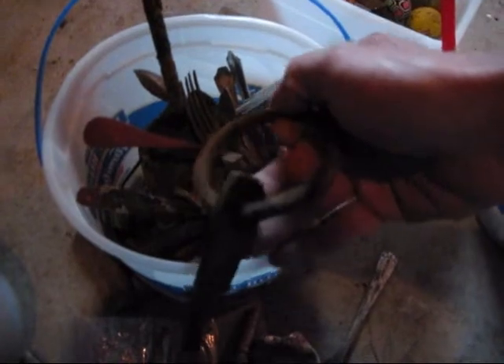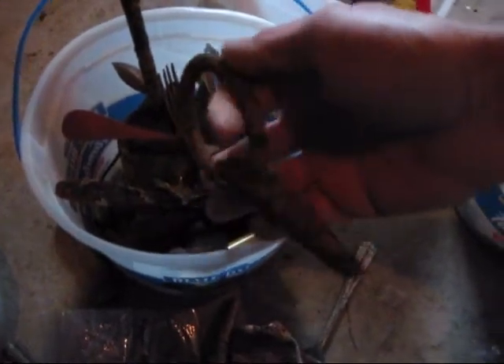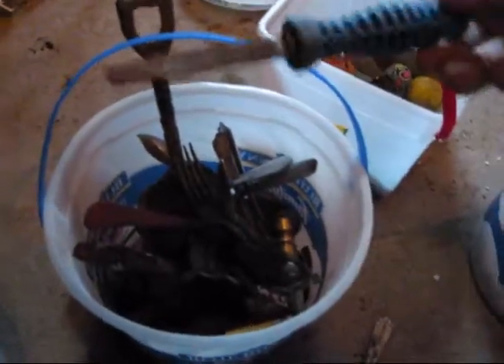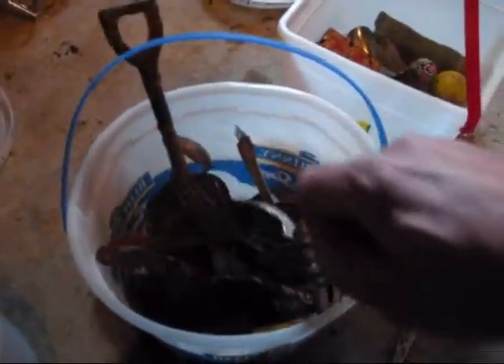And some old hooks and things that used to be used in the old logging days — tying the logs together when they threw them down the rivers and everything else. Big old nail. All sorts of oddball things — a little file. It's amazing what you find when you get out. That's why I love doing it — never know what you're going to find.